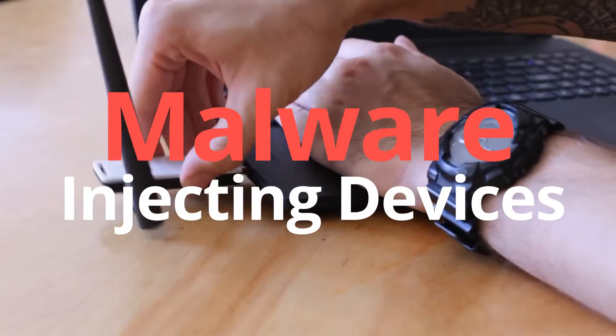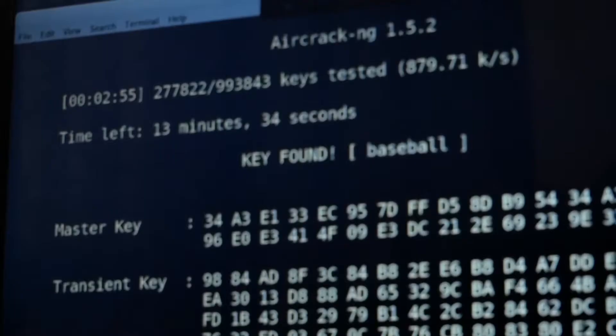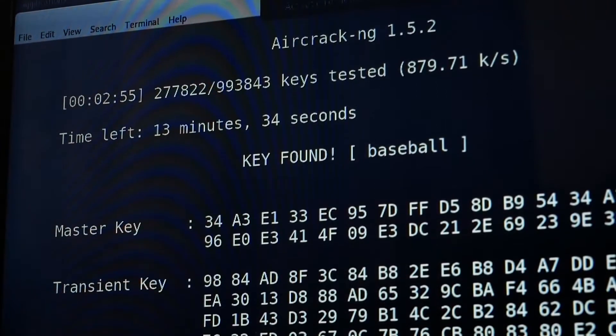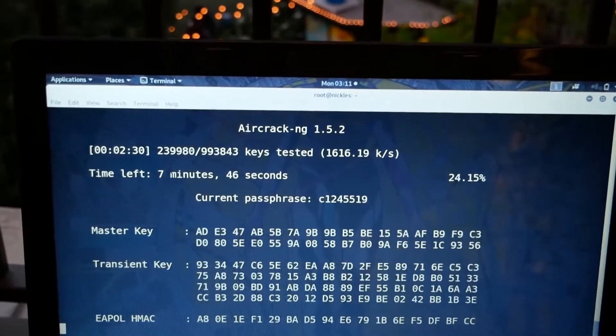Second: malware injecting devices. Cyber criminals can use hardware to sneak malware onto your computer. You may have heard of infected USB sticks, which can give hackers remote access to your device as soon as they're plugged in. All it takes is for one person to give you a malware-ridden USB stick, and by simply plugging it into your computer, you're infected.